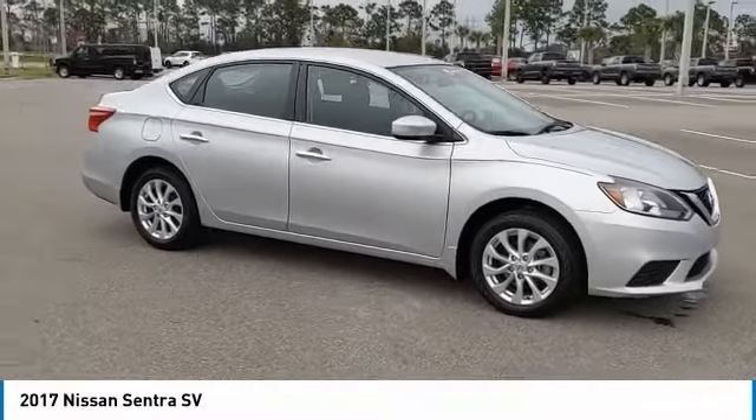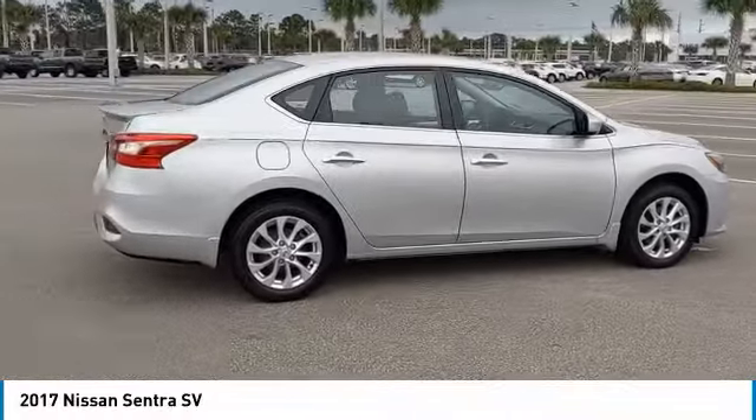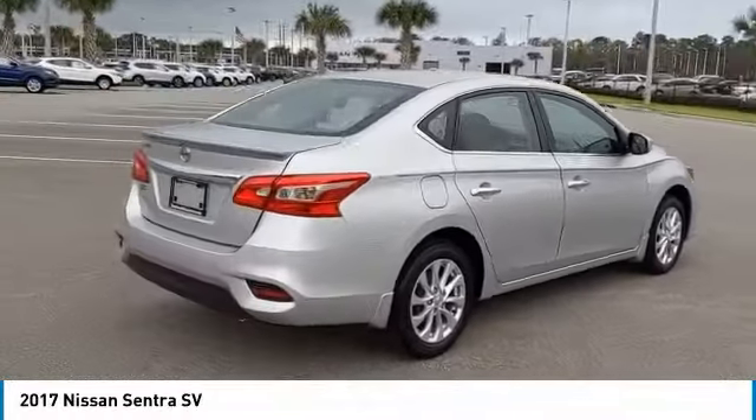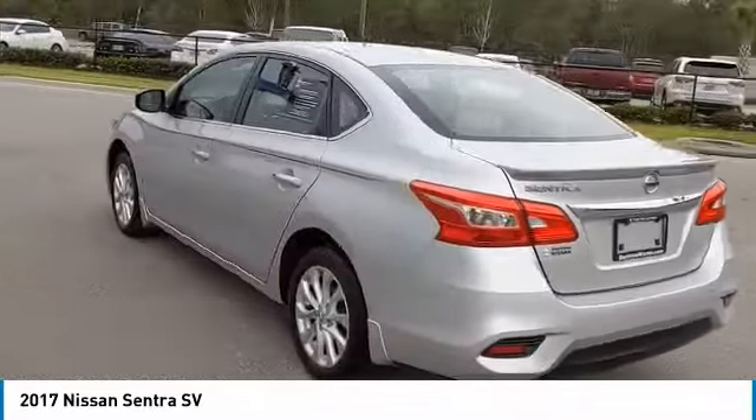Pick up this brilliant silver 2017 Nissan Sentra, available today at Daytona Nissan. This could be the one you've been searching for. Contact the dealer at 888-883-6141 and take it home today.